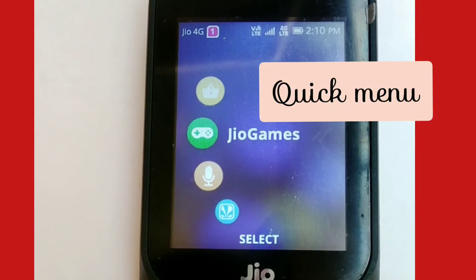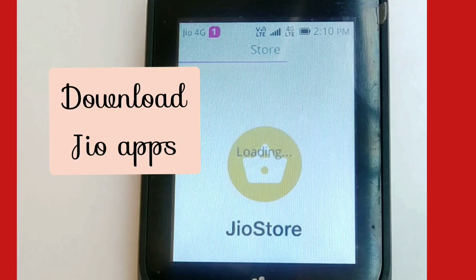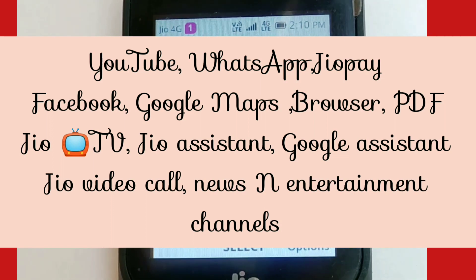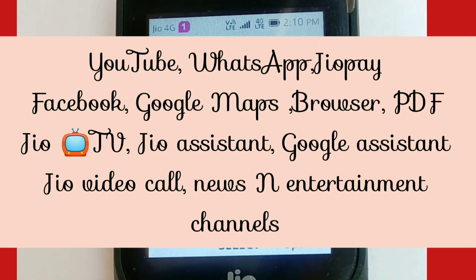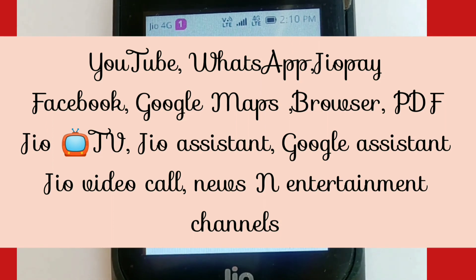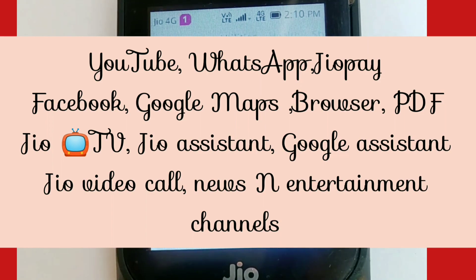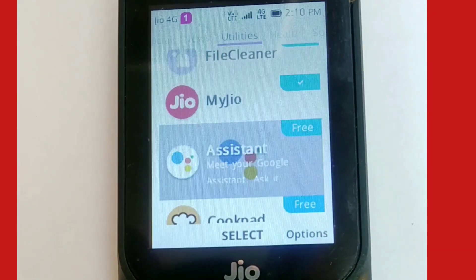You can see alerts in the form of notifications just like on smartphones. A quick menu is also given. Now I'm showing you the Jio Store — you can download all the apps: YouTube, WhatsApp, JioTV, Facebook, Google Maps, browser, PDF viewer, Google, and the Jio Assistant are all available.